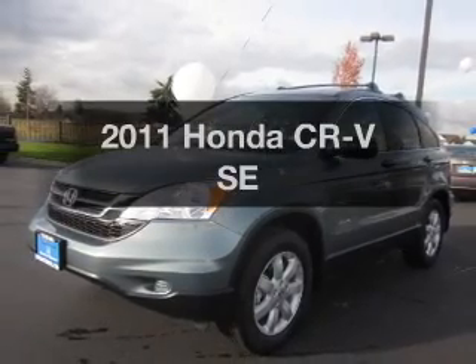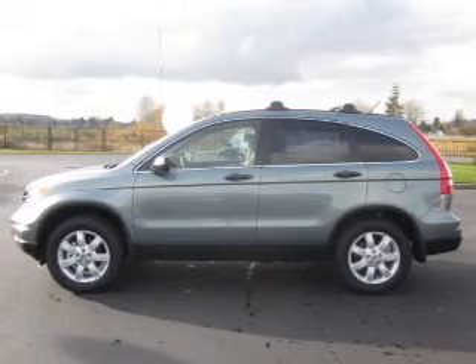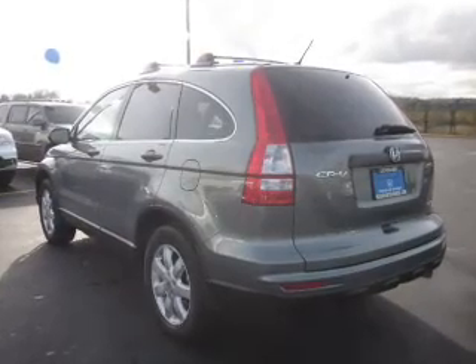Check out this 2011 Honda CR-V. If you're looking for an automobile with great attributes, look no further. With an efficient four-cylinder engine that responds smoothly to its five-speed automatic transmission, premium wheels lend a distinctive appearance.